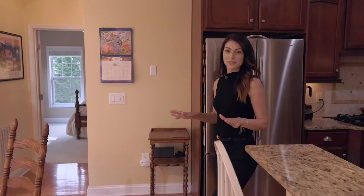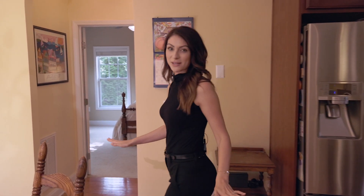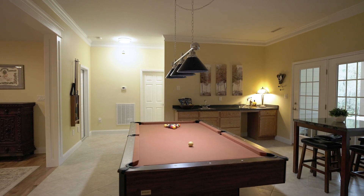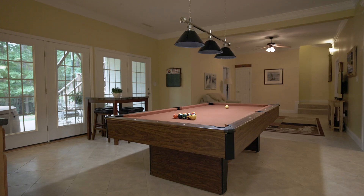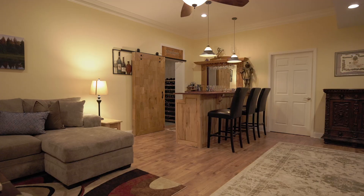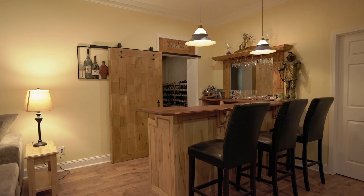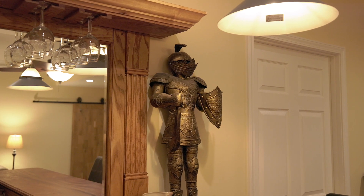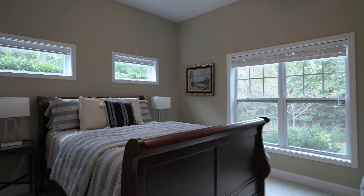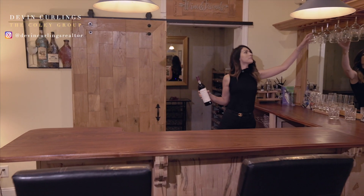Now we're going to head downstairs to show you what I think is the best part of this house. Welcome to your entertaining paradise. Downstairs features two bedrooms, a full bath, multiple spaces to entertain, a shop for our creatives, and a cellar for our wine connoisseurs. Of course, you can't forget about your custom bar.